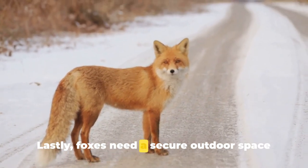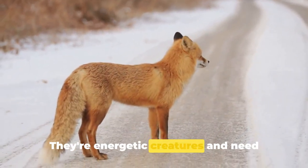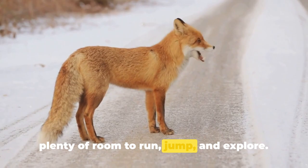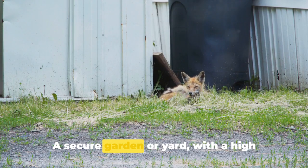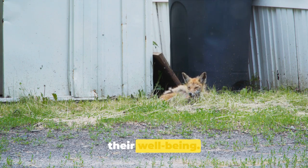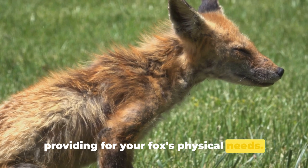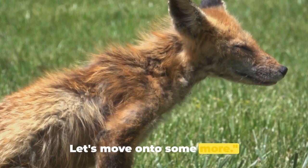Lastly, foxes need a secure outdoor space for exercise. They're energetic creatures and need plenty of room to run, jump, and explore. A secure garden or yard with a high fence to prevent escape is essential for their well-being. These initial hacks revolve around providing for your fox's physical needs. Let's move on to some more.